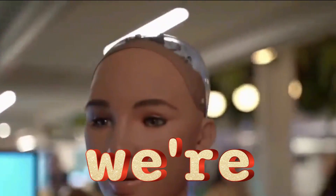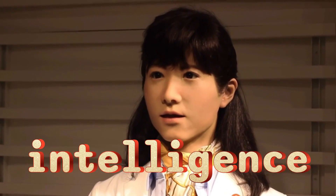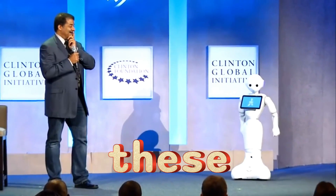In today's video we are exploring the top 10 robots of the year. These robots showcase advanced artificial intelligence and incredible capabilities. Join us to uncover the thrilling details of these achievements.